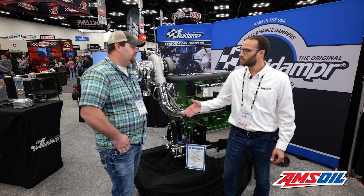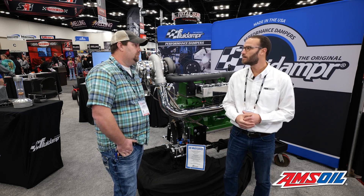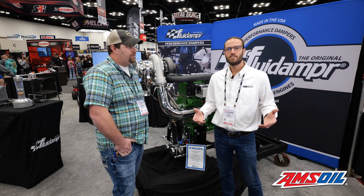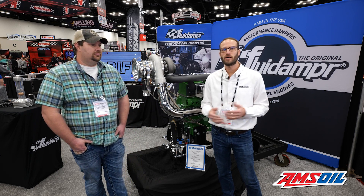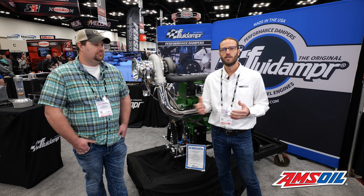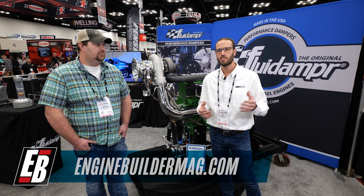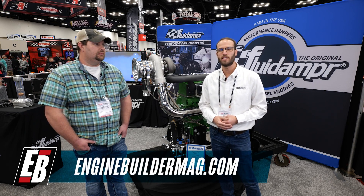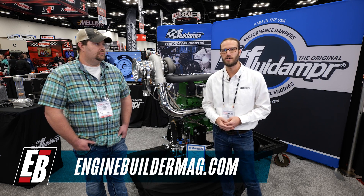Bryce, I appreciate the time. Thanks for walking us through this John Deere Light Pro Stock engine. That's been this episode of Diesel of the Week. We appreciate you watching. Make sure you're checking out everything that Bryce has going on at VG Motorsports and everything going on at Fluid Damper. Please visit enginebuildermag.com for more great engine content. Thanks for watching and we'll see you guys next time.